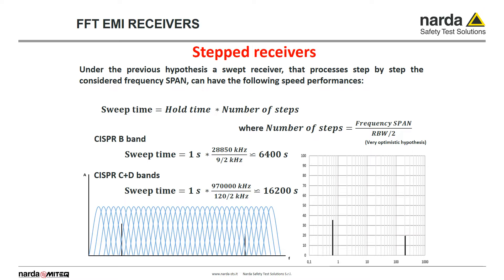Step width in frequency depends on the RBW resolution bandwidth, and to reduce errors due to the shape of the RBW filter, our step should be one-fourth of the RBW. Even in the case of an optimistic hypothesis — let's say only two steps per RBW — we need 6,400 steps just to cover the CISPR-B band. Each step will take one second because of the quasi-peak detector settling time, meaning 6,400 seconds are needed for the B band only. This is the reason why step scanning receivers cannot be fast.